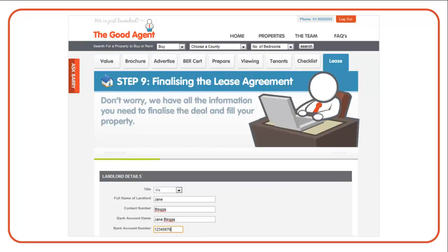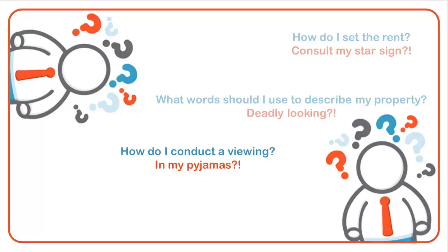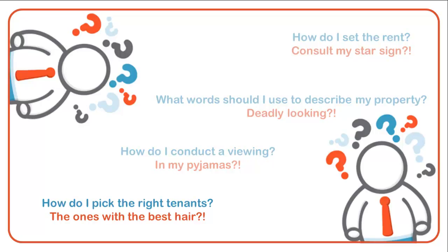In addition to this, if the thought of letting your property yourself is a bit daunting, our step-by-step guidance will put you at ease. We provide expert advice to help you through each stage of the process — for example, how to set the rent, what words to use in your ad, how to conduct a viewing, how to pick the best tenants and much more.